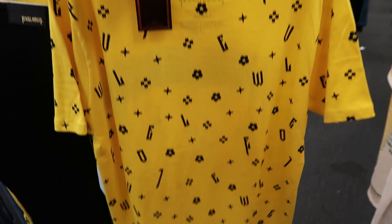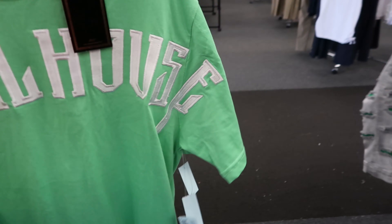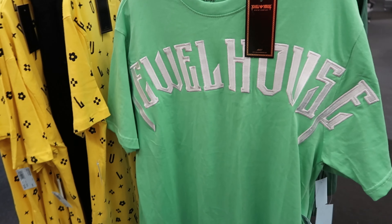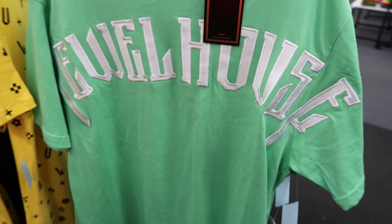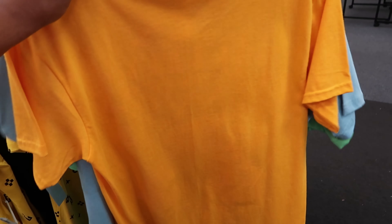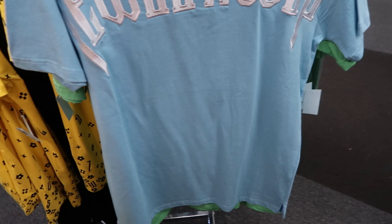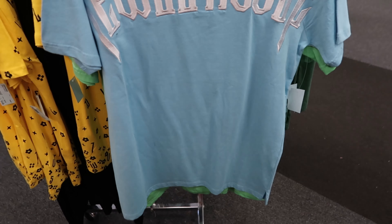They also have shirts that just say 'Jewel House' going across the front — $14.99. You can get it in green or in blue.